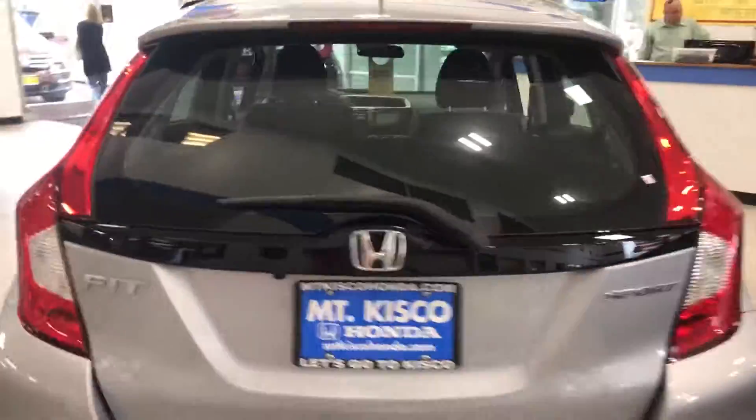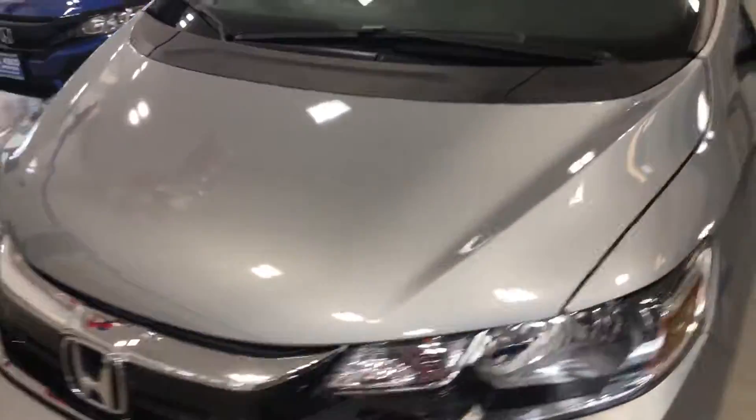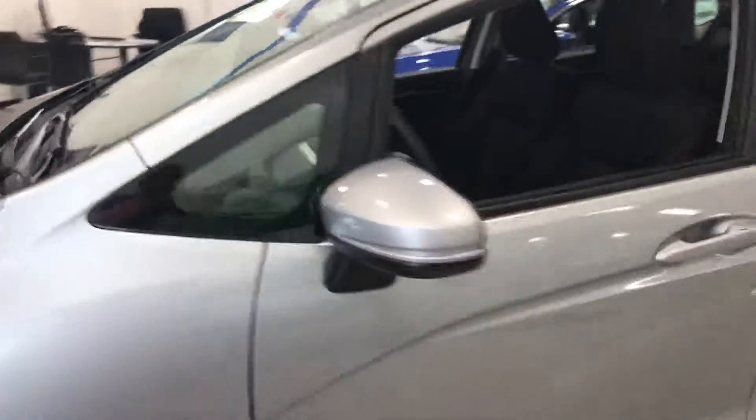With the 2018 Honda Fit LX, you do get Bluetooth and back camera, which are standard on all models. It is a five-star safety vehicle. It got a nice little refresh with the 2018 model, so you get a beautiful look — very sharp.